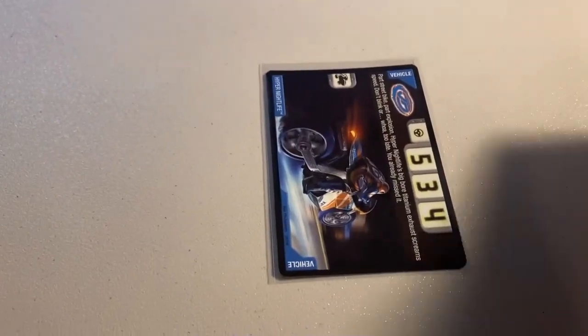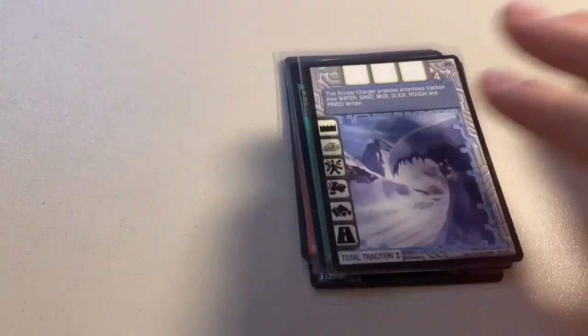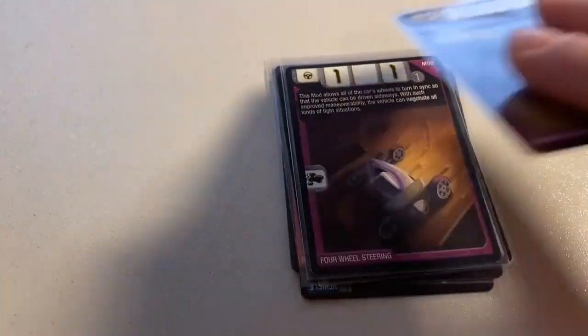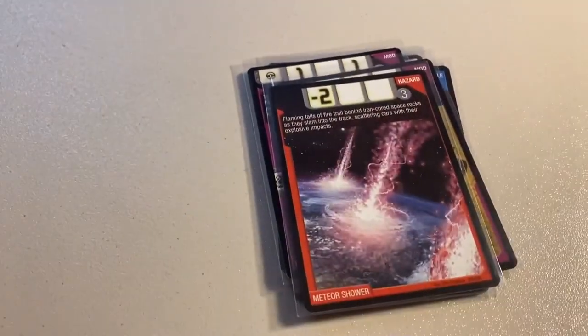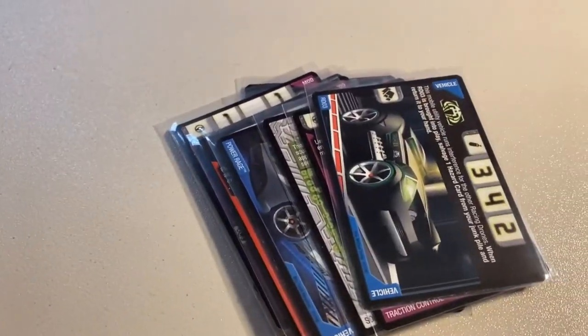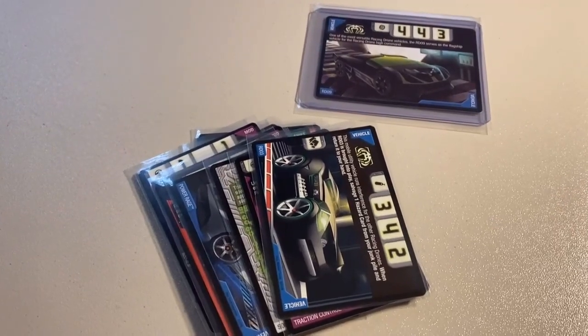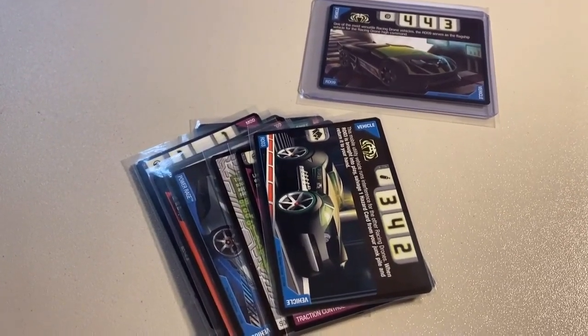Next up we sold a lot of 13 near mint to mint cards: Hyper Nightlife, RV10, Big Trouble, Recover Control, Total Traction, Four Wheel Steering, Rocket Socket, Hyperpod, Meteor Shower, Power Rage, Sound Buffer, Traction Control, RDO3, and my last copy of RDO9. Total on this order was $51 even to a return buyer.